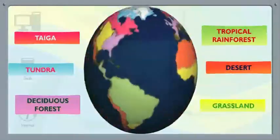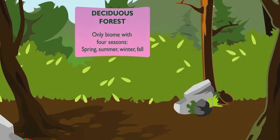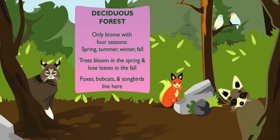We live in the biome known as a deciduous forest. So what makes this deciduous forest so special? A deciduous forest is the only biome with four seasons. The only one? Yep. Spring, summer, winter, and fall. Trees here bloom in spring and lose their leaves in the fall. Animals like foxes, bobcats, and songbirds all live in different habitats throughout the deciduous forest.